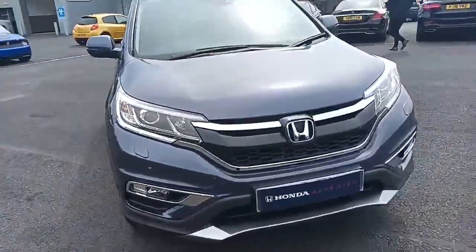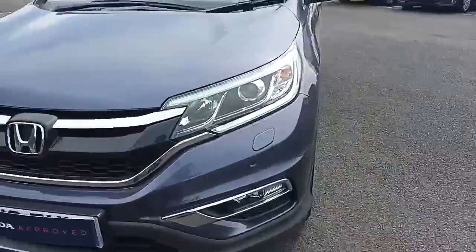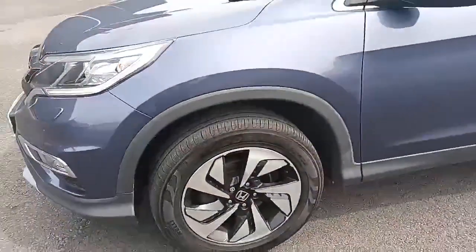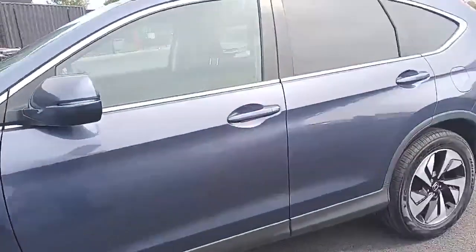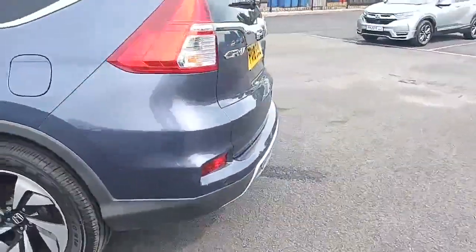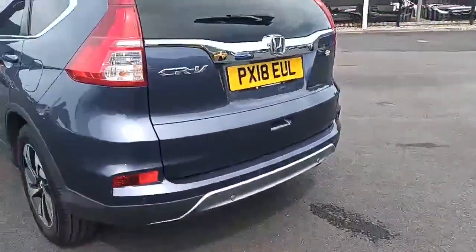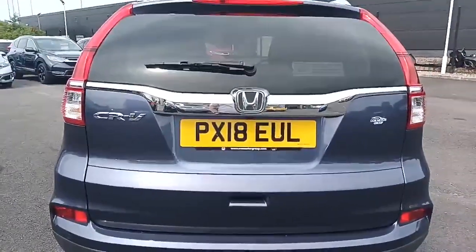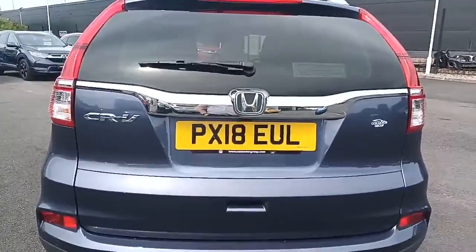Being an SR, you get parking sensors front and rear, daytime running lights, front fog lights, and diamond-cut alloy wheels. Parking sensors on the rear, reverse camera. There's the registration number: PX18 EUL.